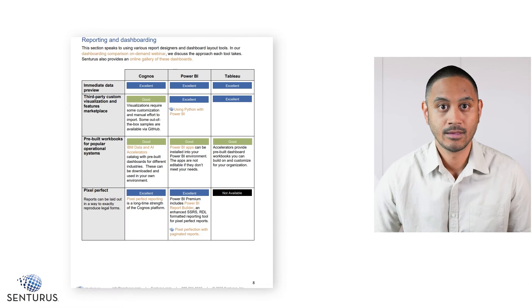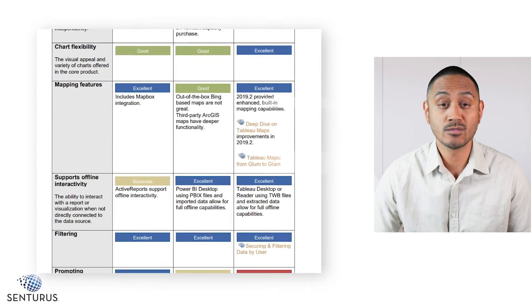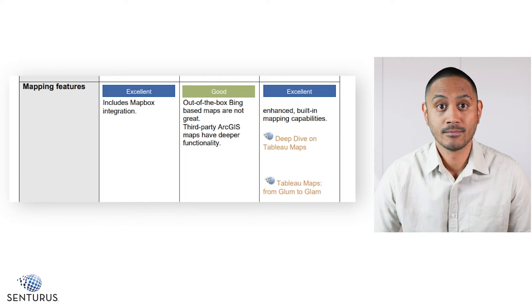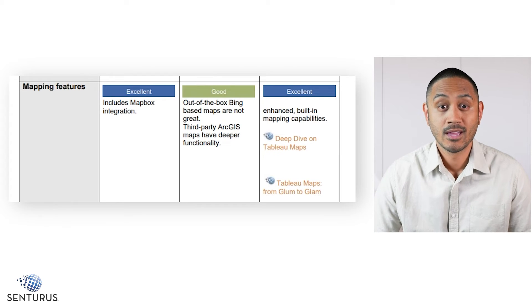Let's take a look at another example. I'm primarily a report developer, so the reporting and dashboarding section is where I would be most interested. If we scroll through the features here, we get to mapping features. Mapping is one of those features that can be hit or miss depending on the tool you're using. Right away, we can see that Power BI is just good when it comes to mapping features — the out-of-the-box maps aren't great, but you do have access to third-party maps.